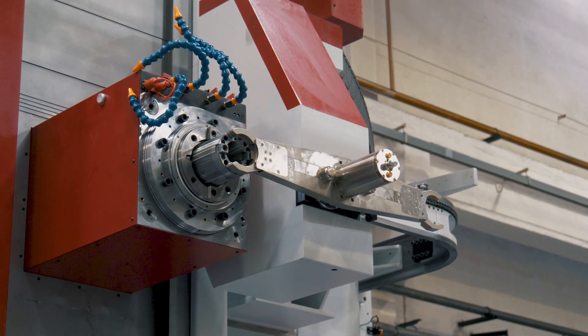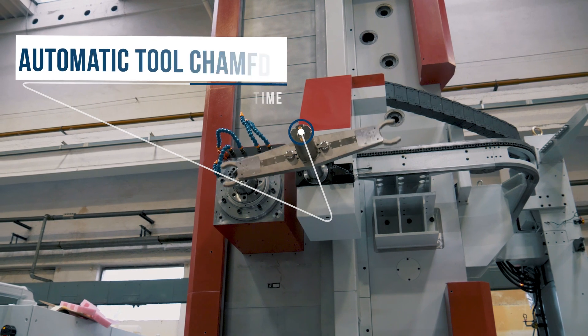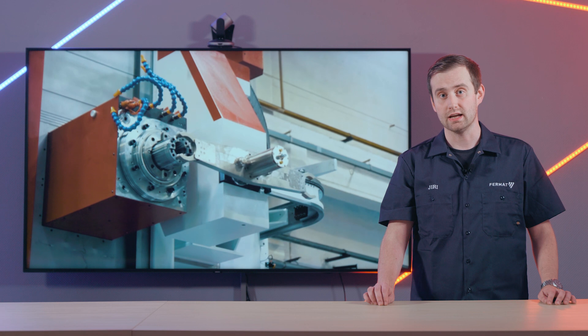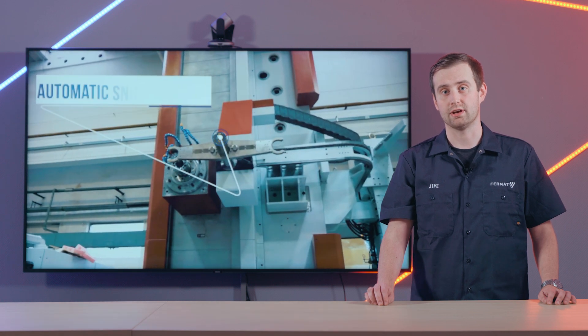As a part of our Fermat vaccine promotion, we are offering this machine at 95% of its catalogue price with a 2-year warranty and 10 days of operator training included.